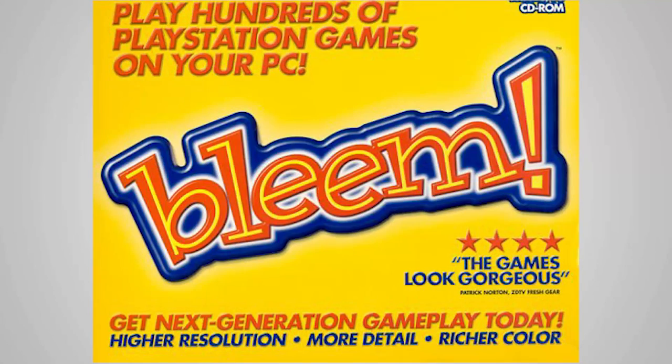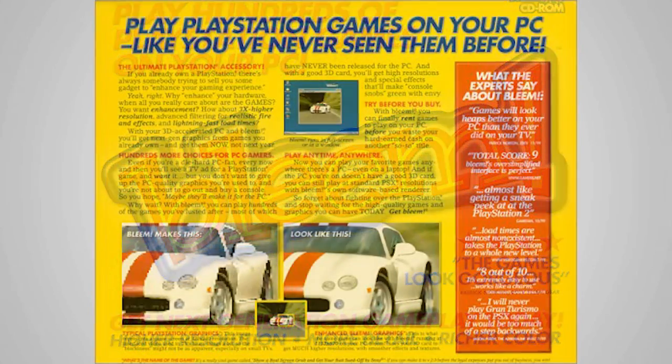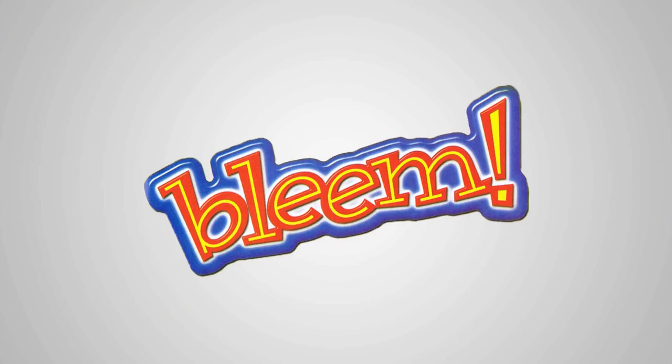Bleem was going to be fast, nimble, and worked perfectly with most, if not all, PlayStation 1 games. So perfectly, in fact, that Bleem would only run off PlayStation 1 discs themselves. And by the way, it was even going to make the games look better. If that sounds too good to be true, well, you'd be surprised.